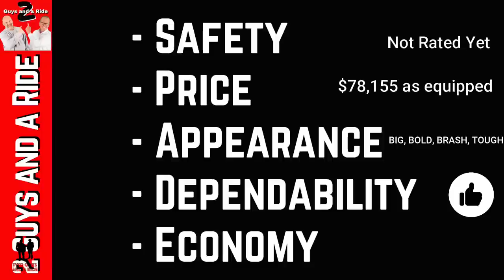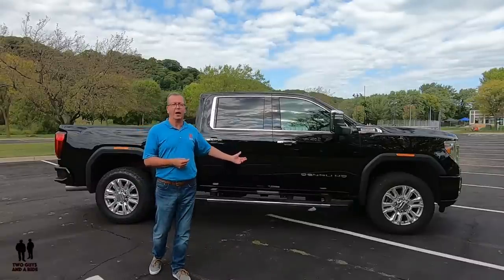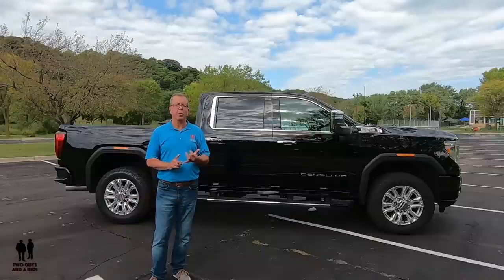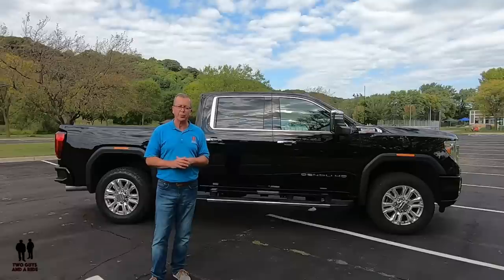On fuel economy, it's not yet rated, but you're using this as a work vehicle, so you're not cruising down the highway trying to get the most fuel mileage. You're going from job site to job site — hauling heavy equipment, hay bales, campers, horse trailers. So you're not too worried about fuel mileage; you just know that whatever you want to pull, this baby will do it.